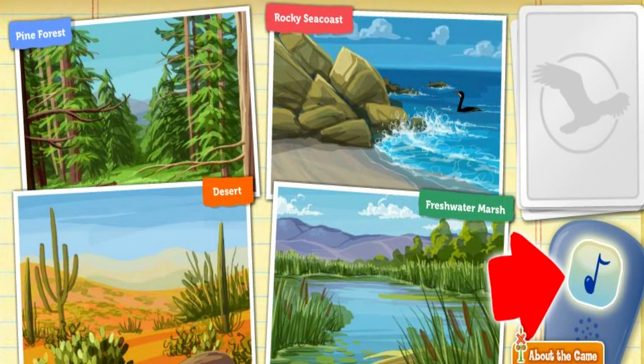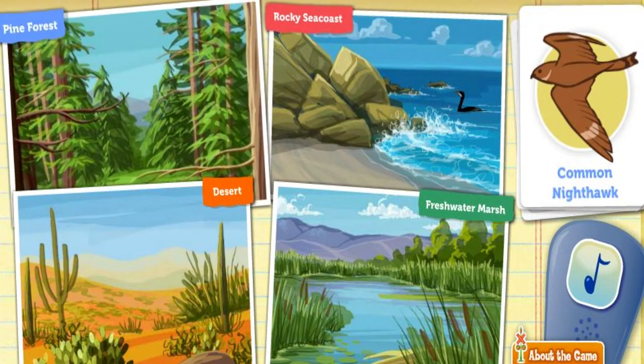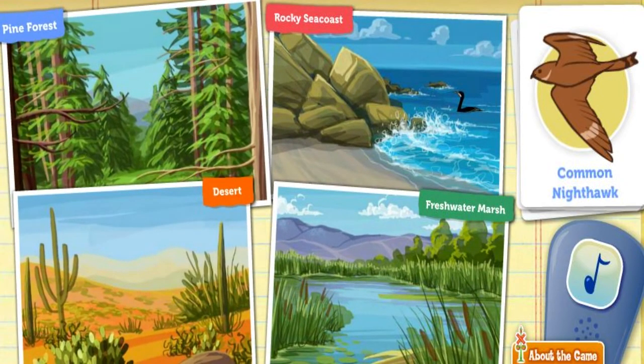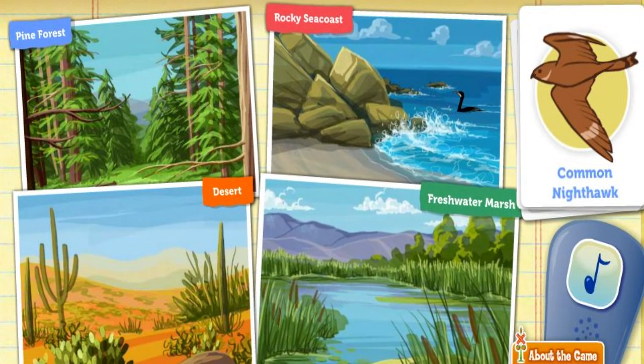Click on the bird call to attract a bird. This is a common nighthawk. He likes to forage for insects in wet, open spaces. Where's a good place to find lots of insects? I don't think that bird likes that habitat — try again. I don't think that bird likes that habitat — try again. Nope. That's right.